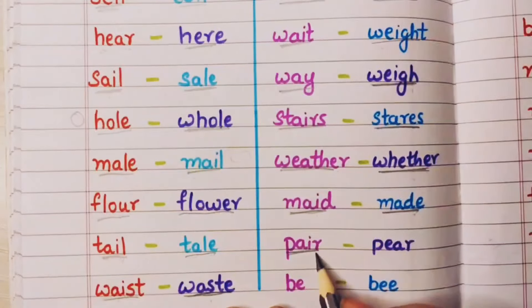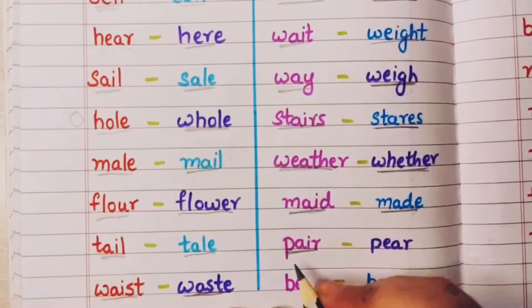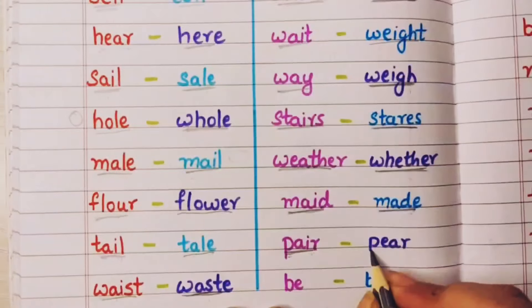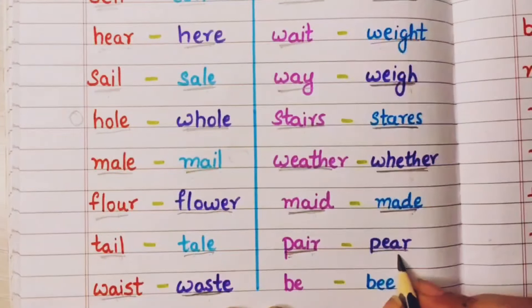Pair means I have a pair of socks — matlab do. And pear — this is the fruit pear.